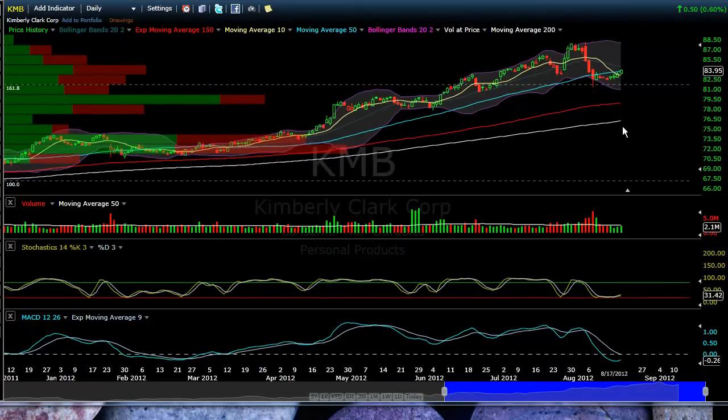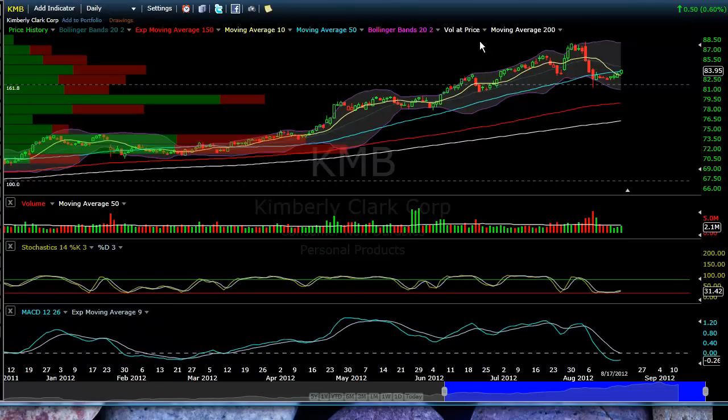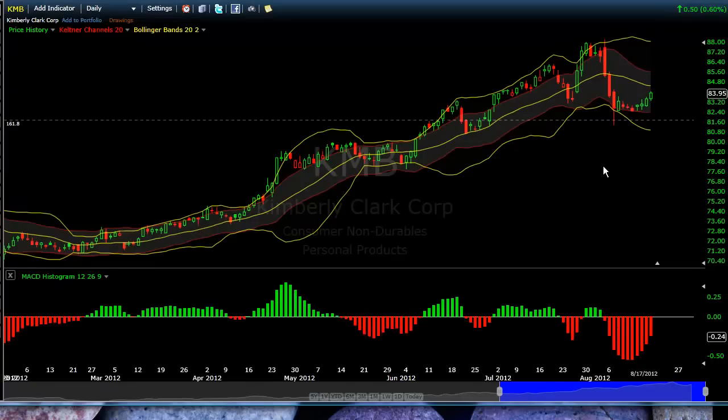Paul Wolf just posted this on Twitter at 20 minutes to 7. We've got KMB — Kimberly-Clark — Stochastics are oversold, looking to move higher. MACD's turning. We've got nice volume. Let's look at the nice bounce off of Kumo, which looks decent. I'm not going to do an options trade here, but you can see the MACD histogram is definitely moving to the upside. Looks good overall. Thanks, Paul.